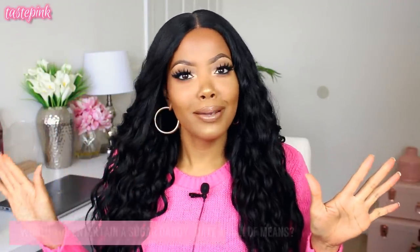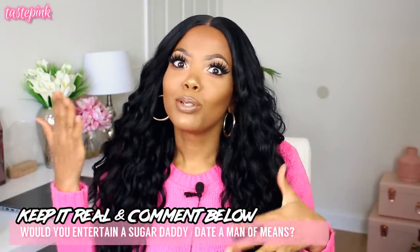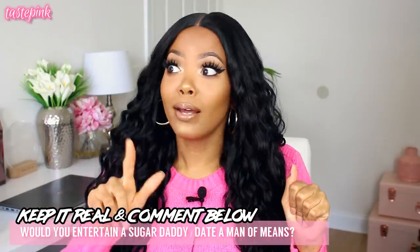Let me know in the comment section — how many of you would actually be interested in getting a little sugar daddy situation? A lot of y'all are hesitant to admit that, but y'all be in my DMs like, 'Pink, how can I hook myself up?' So if you're in the spirit of leveling up and want to know all the tea on my everyday makeup look, keep on watching.